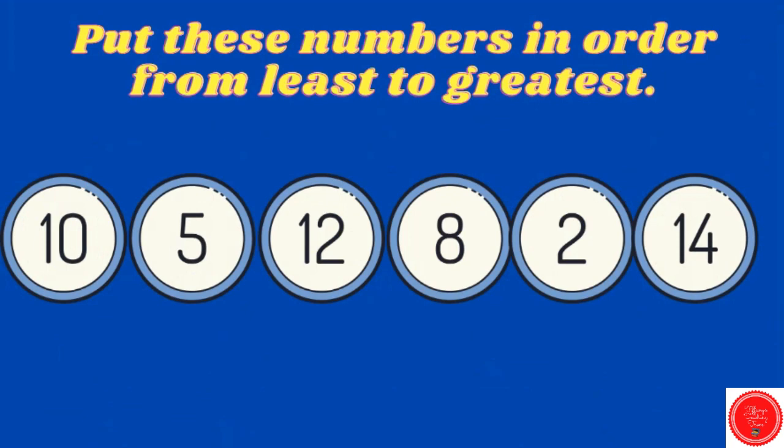Put these numbers in order from least to greatest. We want to start with the smallest number and work our way to the biggest number. Starting with the smallest number — what goes first? Two.